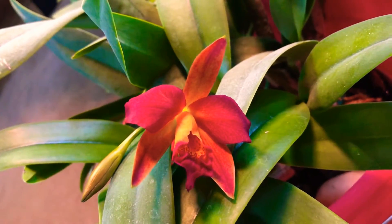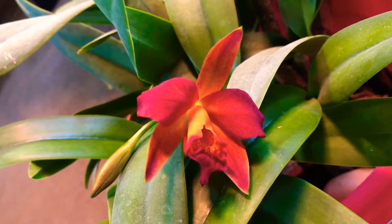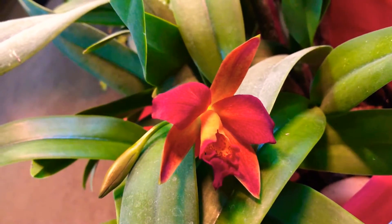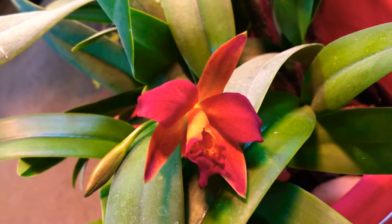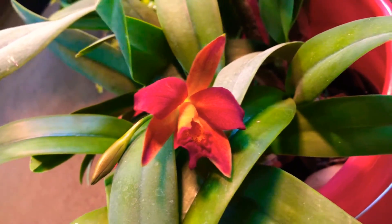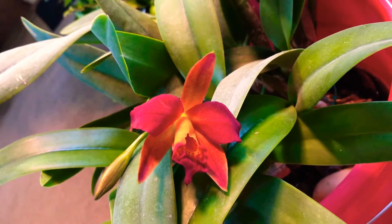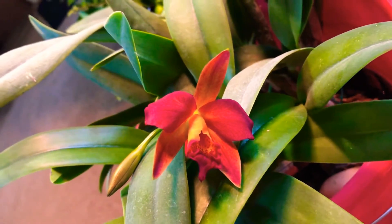I have to say the coloring in this second bloom is way better than the coloring in the first bloom, and I'm real pleased with it. I love the orange and the pinks and the yellows — the sunset colors.